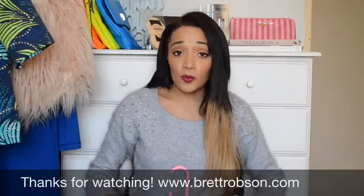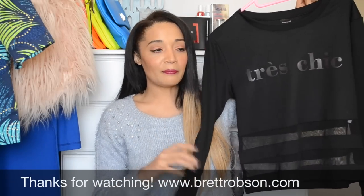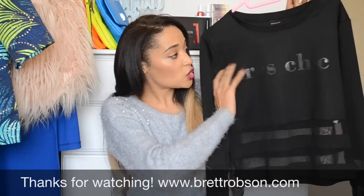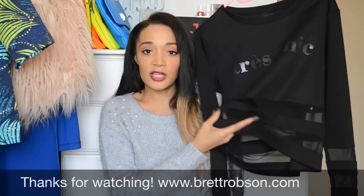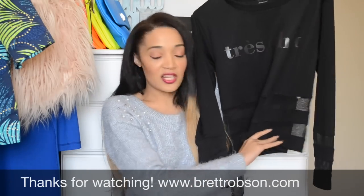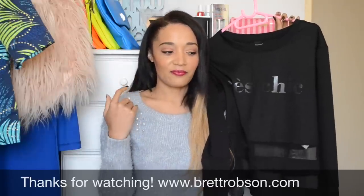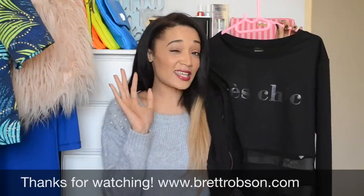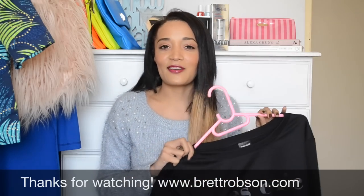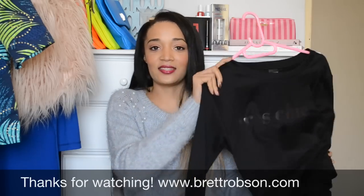Then I have two sweaters. This one you guys might have already seen me wear on the blog — I will link it for you. It says 'Tres Chic' and it's got these awesome mesh panels on the sleeve and also on the bottom, which I just love. I like the sheerness because it adds a bit of a fun, sexy but risky feel to it. It reminds me a bit of the parental advisory ones that Alexander Wang did, and I just love it — it's so cute.